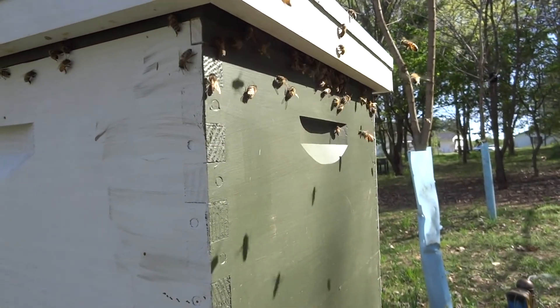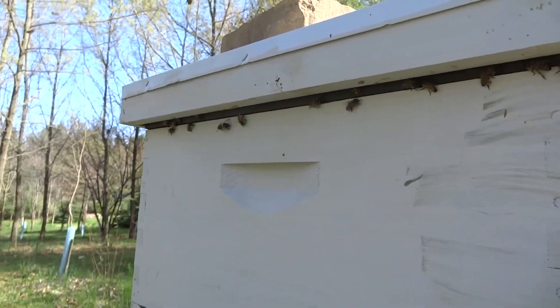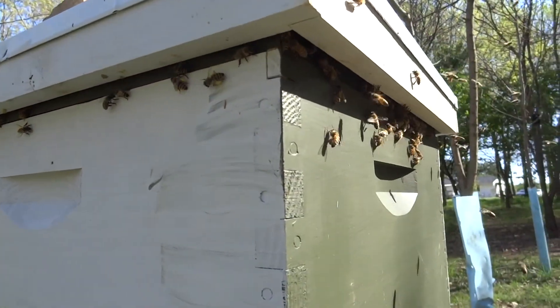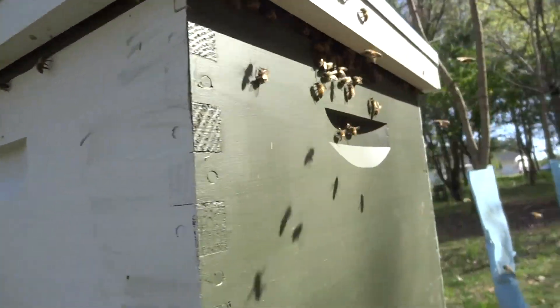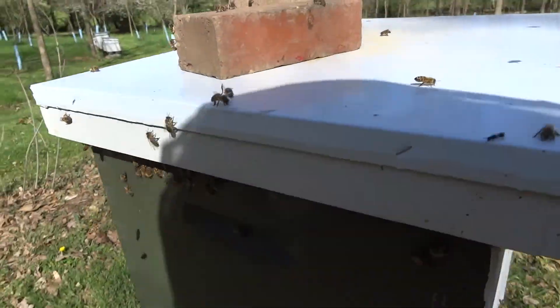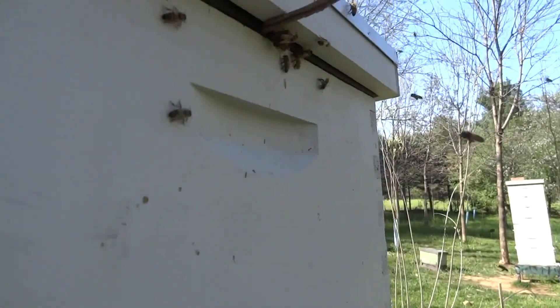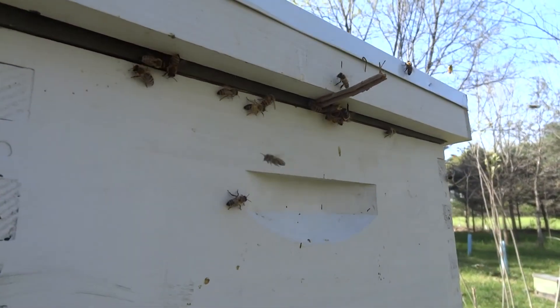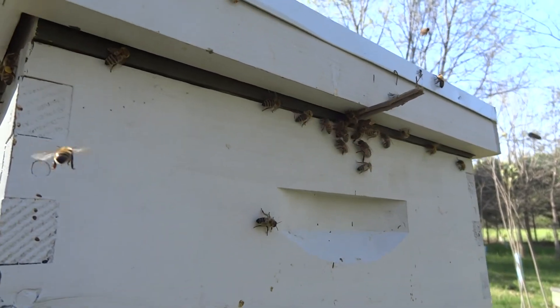You can see at the top of the inner cover — they must smell the pheromone of the queen. There are a ton of bees all around the cover. And in the front here they're trying to get in through there. I blocked that off, but they must still be able to smell it.